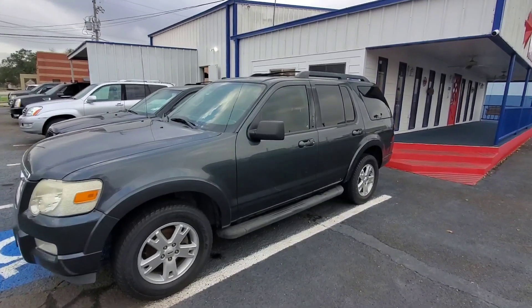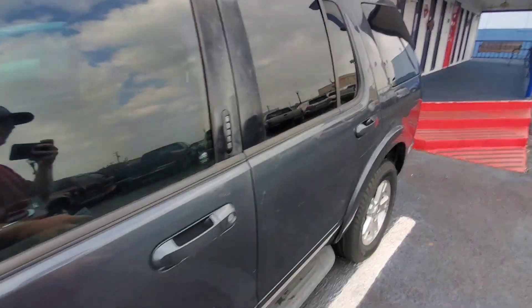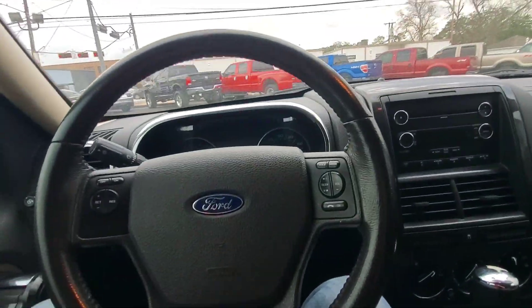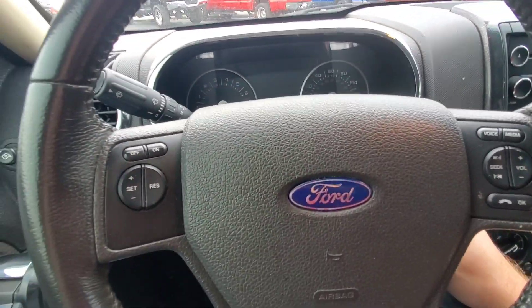We've got a 2010 Ford Explorer. It's got one key and it looks like a locking gas cap key. This Explorer has a hundred and ninety thousand miles. I think it's a one owner also, and it runs and drives good.